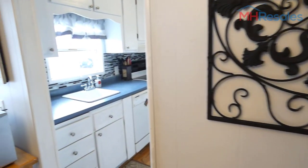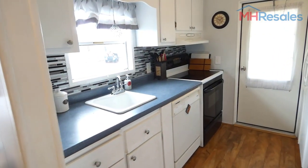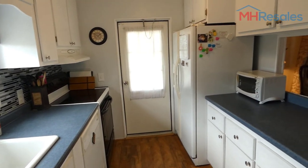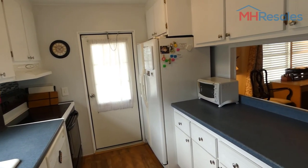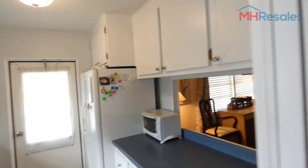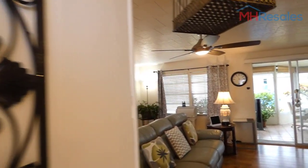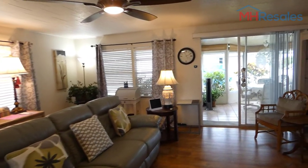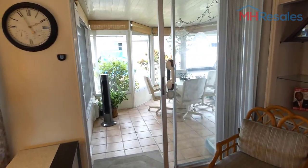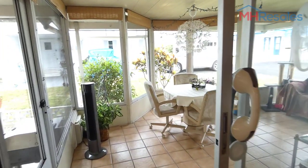There is vinyl floor covering in both bedrooms. The galley kitchen features a ceramic top range, side-by-side fridge, nice counter space, and a pass-through to the living room.